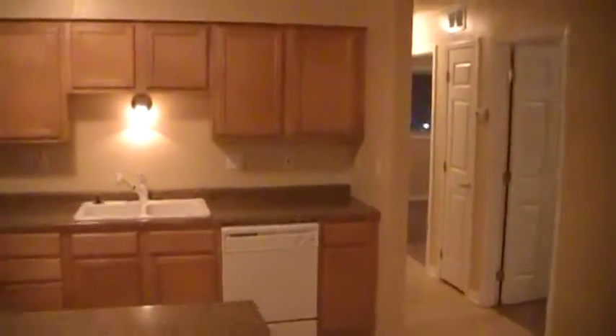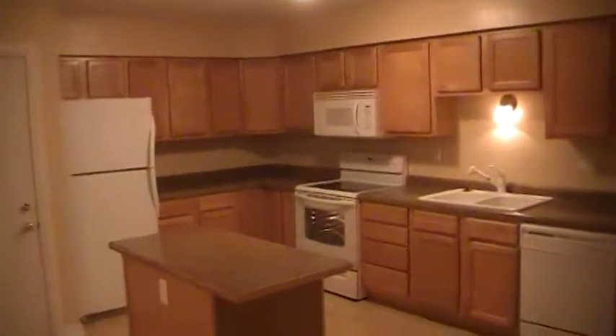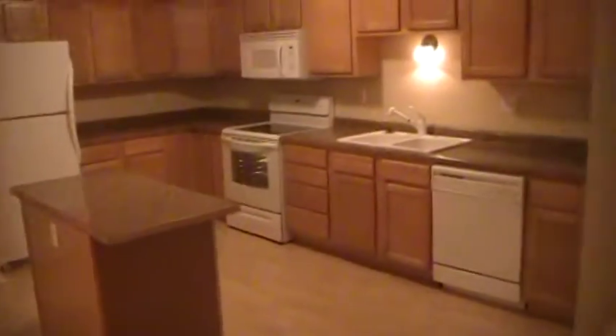So that's the kitchen — let's just pan around once again. Lots of cabinets here. The kitchen is about 15 by 14. And this unit does have central air.